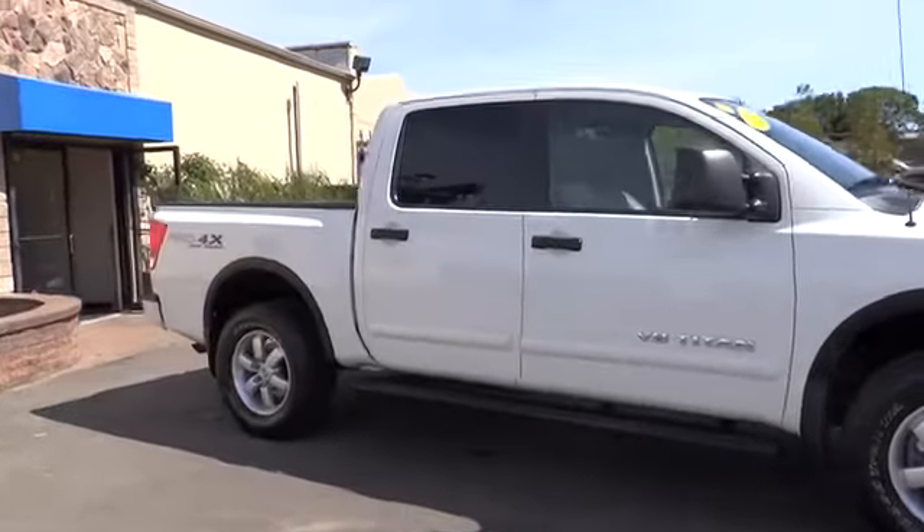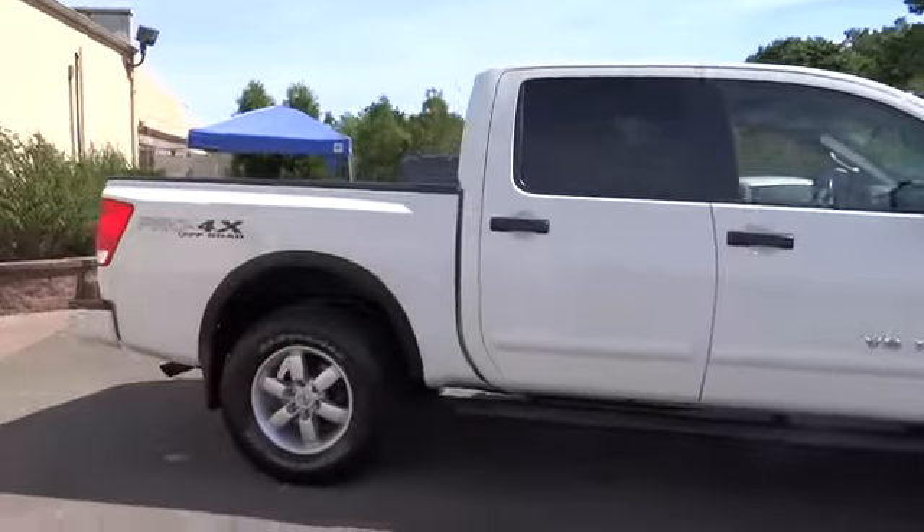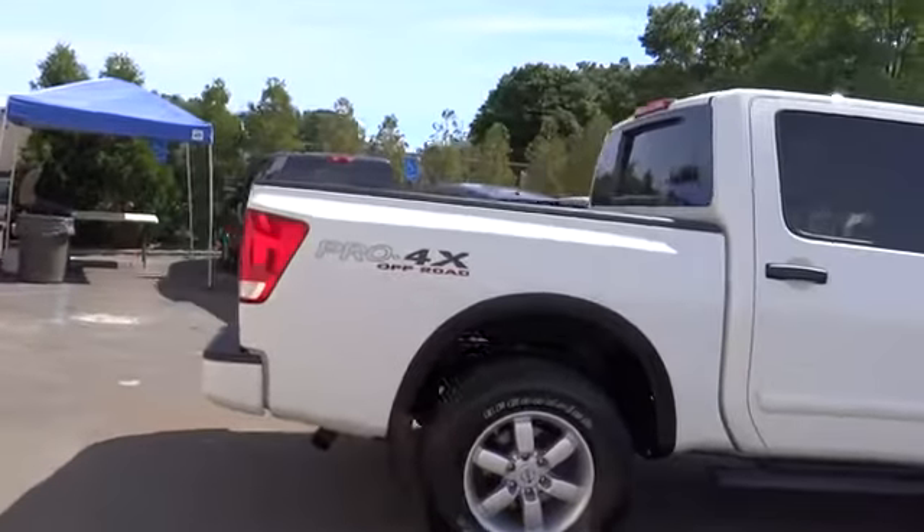2012 Titan. The Titan houses the Endurance V8 engine, the largest standard truck engine in its class.